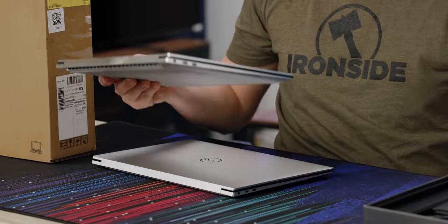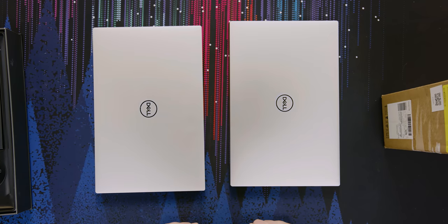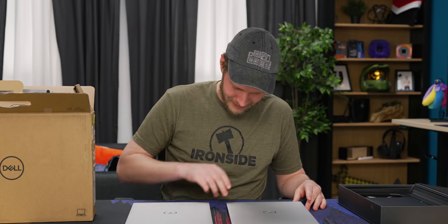Okay, let's play a game here. Which one's the new one? The left? Nope, this is the old one. That's pretty unchanged. Okay, let's see. Can we spot any differences?